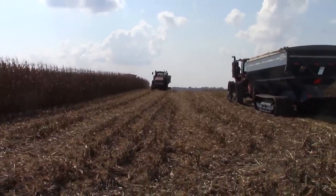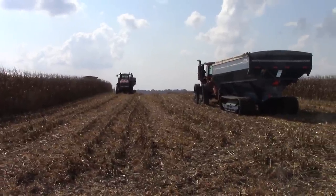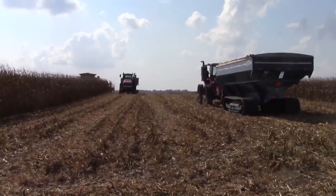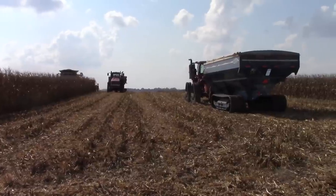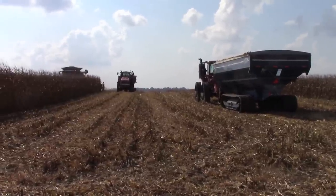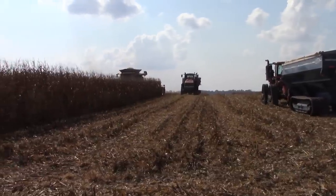In order to get across this field, which is over 2 miles long, it takes 2,000-bushel Kinsey carts to keep it going — one to get it down to the end of the field and one to get it back. We've got a Case IH 470 Row Track on a Kinsey 1050 Cart and a Case IH 620 Quad Track on a Kinsey 1100 Cart, all on tracks.